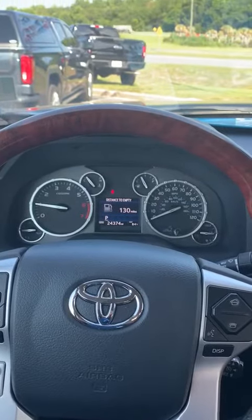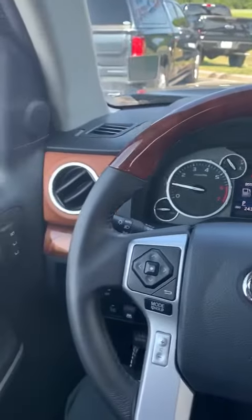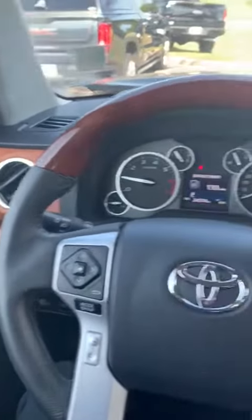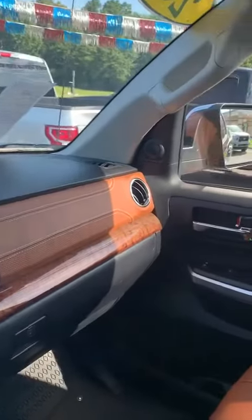This is James with Lugov Ford. This is our 2017 Toyota Tundra Platinum. It is a very well-loaded vehicle.